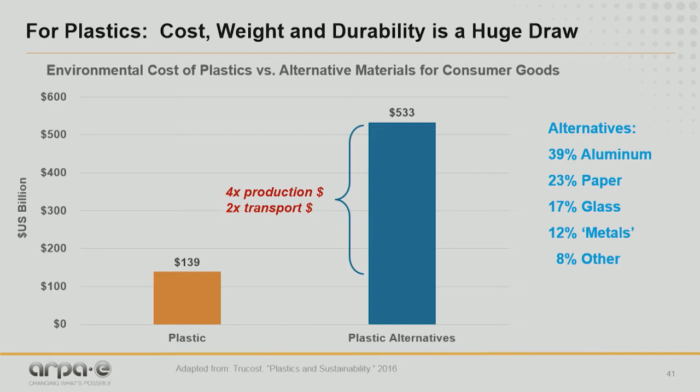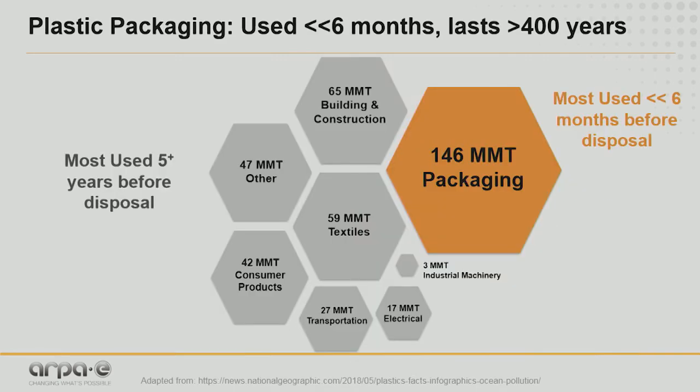Plastics have a number of advantages — economic as well as performance. If you tried to replace plastics packaging with any other equivalent material, it would cost almost five times as much, mainly due to increased manufacturing costs and heavier weight in transportation. One interesting thing, however, and one of the points of this talk, is that the use life is extremely short for packaging relative to other areas that plastics go into. On average, these materials are used for less than six months, sometimes profoundly less.